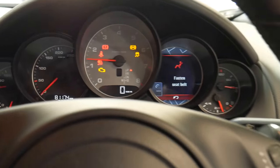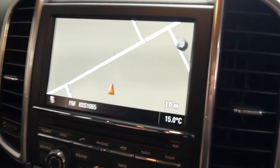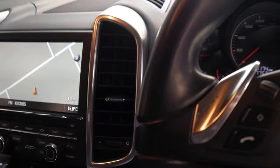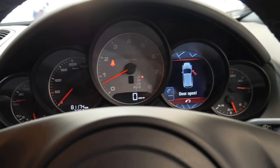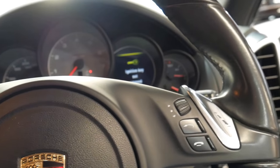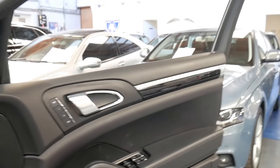The V8 sounds absolutely fantastic. You'll see the reverse camera here — it's got a tow bar. I'm not going to rev it as it's cold, but obviously it's a 4.8 litre V8, it's a Porsche motor, and it's got the sports exhaust system, so it sounds fantastic.